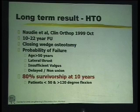That is what Coventry wrote in 1971. Coventry has written other papers after that which many of us have not read.